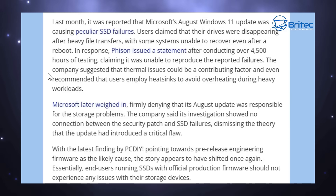Last month, it was reported that Microsoft's August Windows 11 update was causing SSD failures. Users claimed that their drives were disappearing after heavy file transfers, with some systems unable to recover even after a reboot. In response, Fizont issued a statement after conducting over 4,500 hours of testing, claiming it wasn't able to reproduce the reported SSD failures. The company suggested that thermal issues could be contributing to drive failures and recommended users employ heat sinks to avoid overheating during heavy workloads.